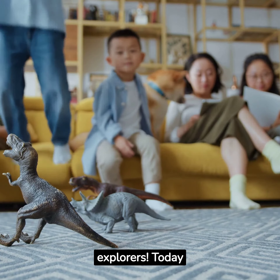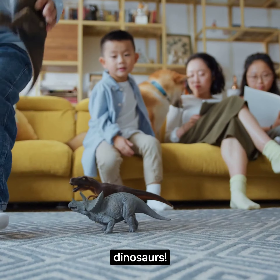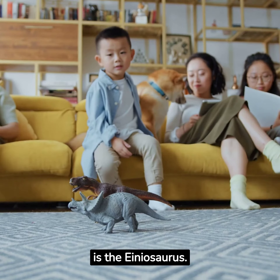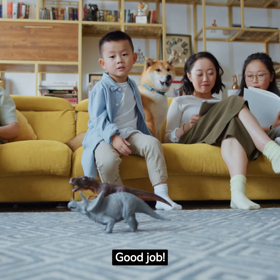Hello, little explorers. Today we're going on an incredible journey back in time to the world of the dinosaurs. Our dinosaur of the day is the Aeneasaurus. Can you say that with me? Aeneasaurus. Good job.